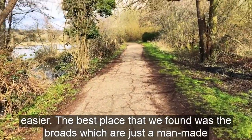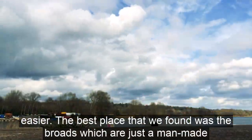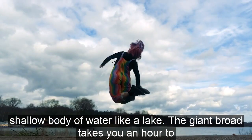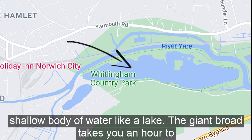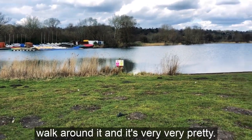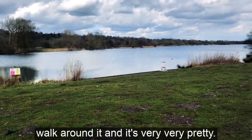The best place that we found was the broads, which are just a man-made shallow body of water like a lake. The giant broad takes you an hour to walk around it and it's very, very pretty.